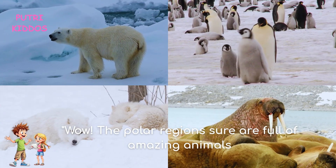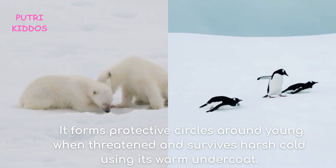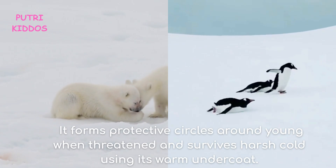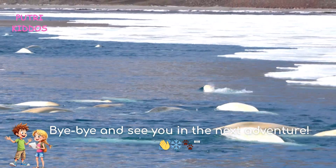Wow! The polar regions sure are full of amazing animals — from powerful polar bears and penguins, to deep-diving whales and clever arctic foxes. Bye-bye and see you in the next adventure!